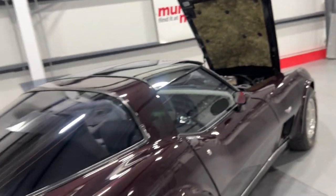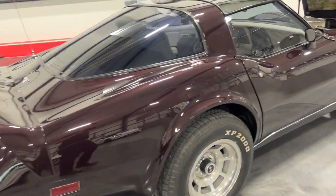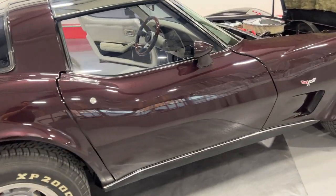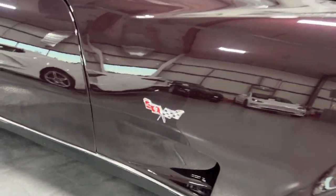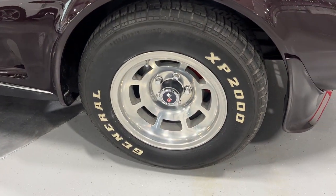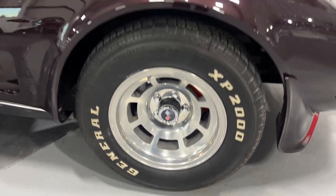Stepping to the back and moving along this side so you can see the condition - looks great. At the front we've got the Corvette badging and here's the front wheel - nice XP tires, painted rotors, and painted calipers in there. Looks great.